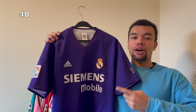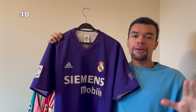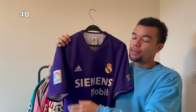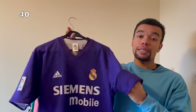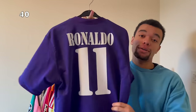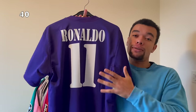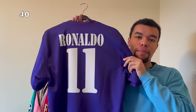Over here we finally got a retro shirt - this is the Real Madrid 02-03 away or third kit. I absolutely love the purple color on this shirt. It's got an old school La Liga patch, even the labels look old. This shirt is special because it was the centenary season. On the back I got Ronaldo Fenomeno number 11 - the old school Brazilian Ronaldo. I love the bold white nameset on this all-purple shirt.